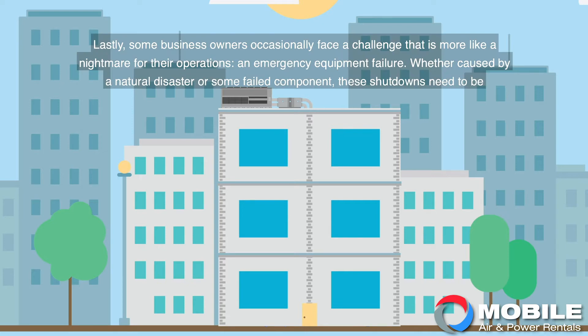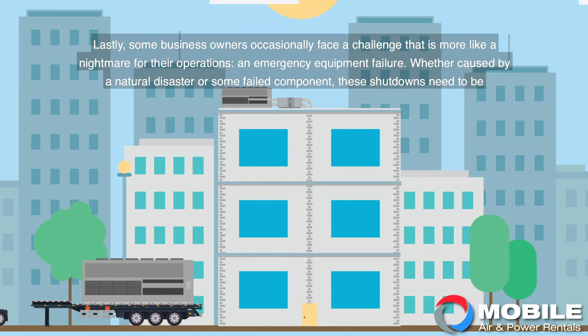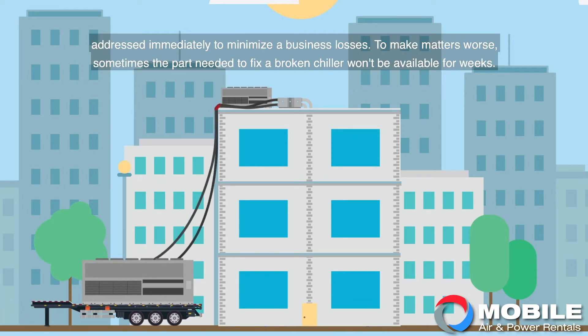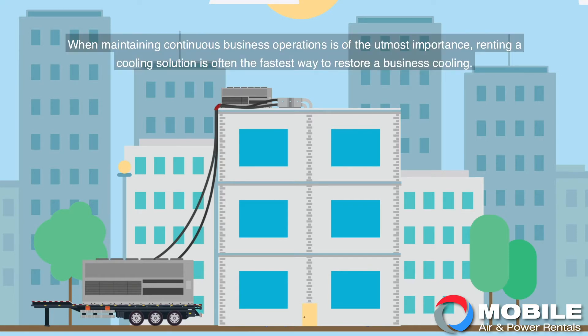Lastly, some business owners occasionally face a challenge that is more like a nightmare for their operations: an emergency equipment failure. Whether caused by a natural disaster or some failed component, these shutdowns need to be addressed immediately to minimize a business's losses. To make matters worse, sometimes the part needed to fix a broken chiller won't be available for weeks. When maintaining continuous business operations is of the utmost importance, renting a cooling solution is often the fastest way to restore a business's cooling.